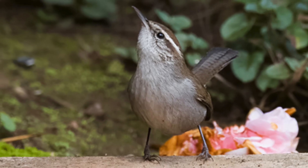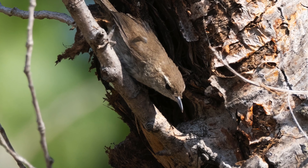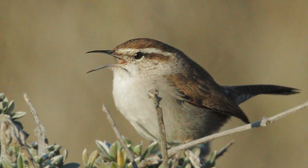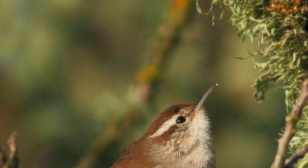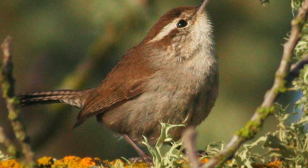The Bewick's Wren scores poorly in Neighborliness. She wants you off her lawn. Where is her lawn? That's your problem. The Bewick's Wren scores high on Findability. They're in your yard, right now, judging your shrubbery.